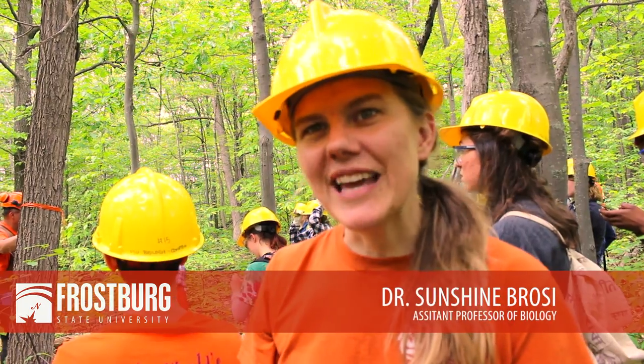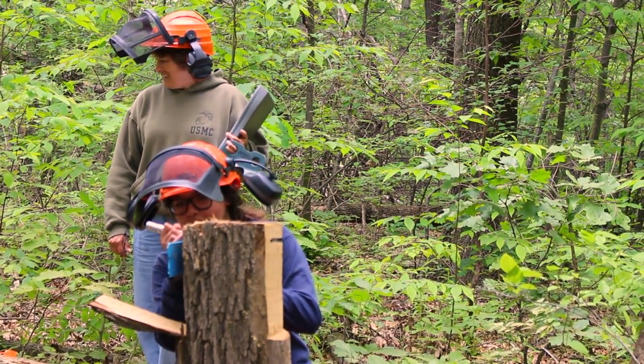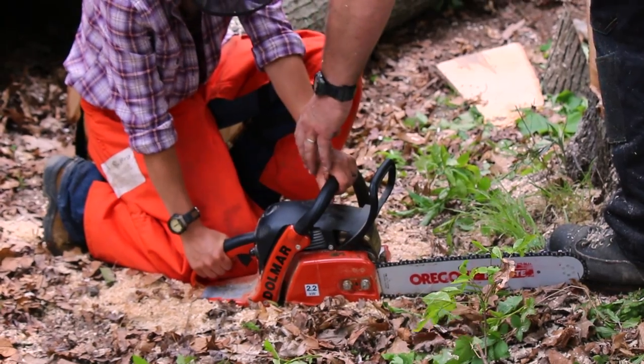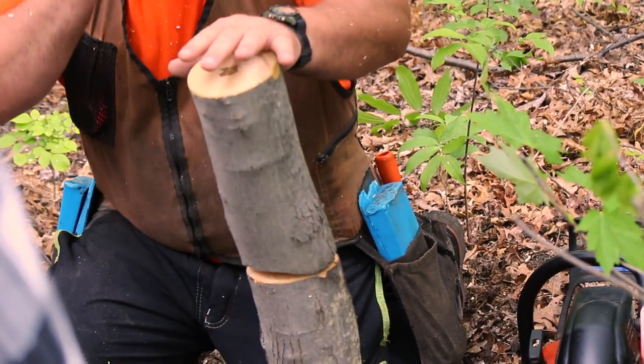Today we're doing the Game of Logging, which is a sponsored program to learn how to directionally fell trees. Part of that is for the environmental benefit of putting the tree exactly where you want it, to reduce skid roads into an area and also to help minimize damage to other residual trees when you go in and selectively log.